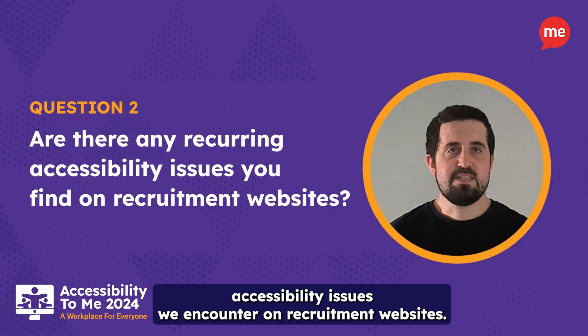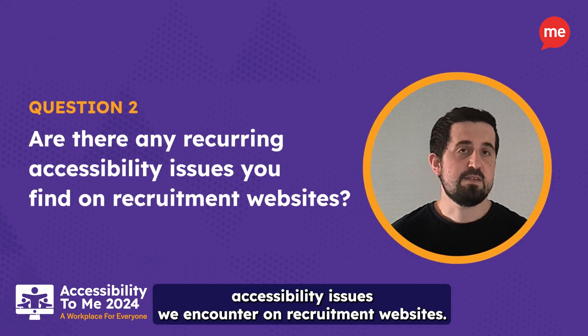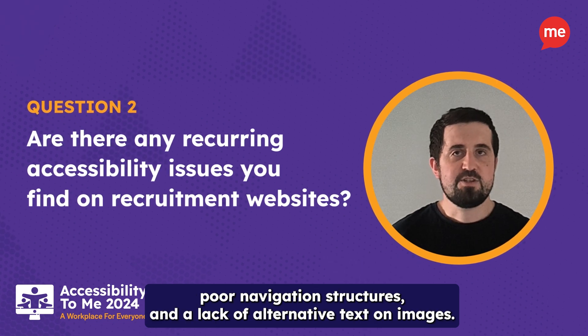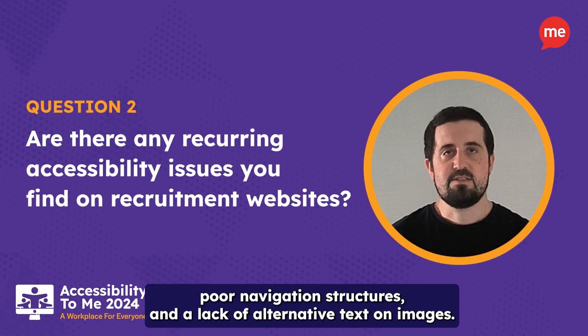There are some common accessibility issues we encounter on recruitment websites. This includes non-compliant job application forms, poor navigation structures, and a lack of alternative text on images.